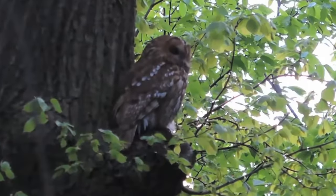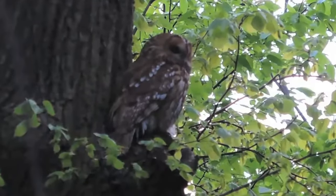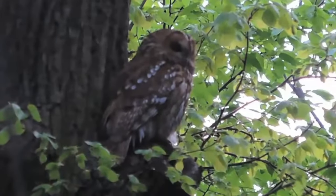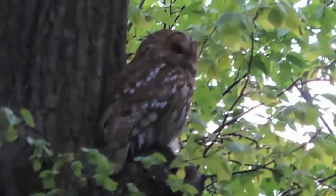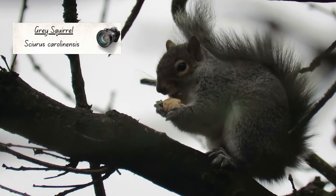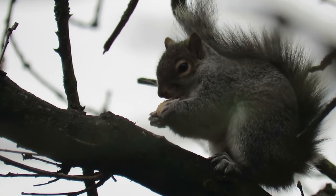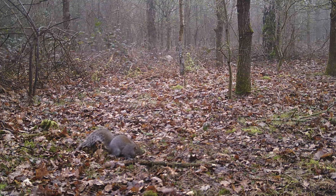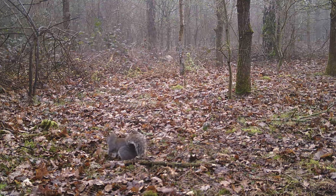They are bold predators and will even take prey as large as grey squirrels, which are the next species I'm going to speak about. Grey squirrels are an introduced and invasive species in Britain and were first released here in 1876. The idea was that they would populate the gardens of large stately homes, and just like loads of other exotic animals, they soon made it into the wild and have remained there ever since.